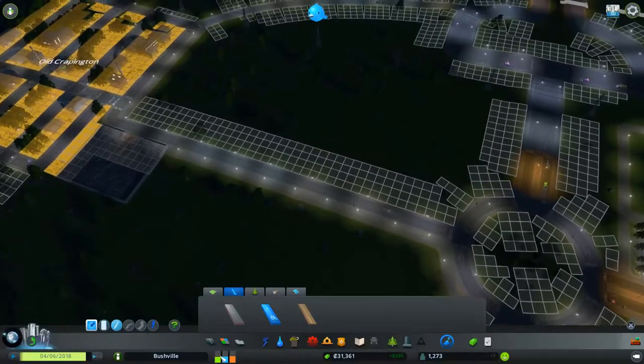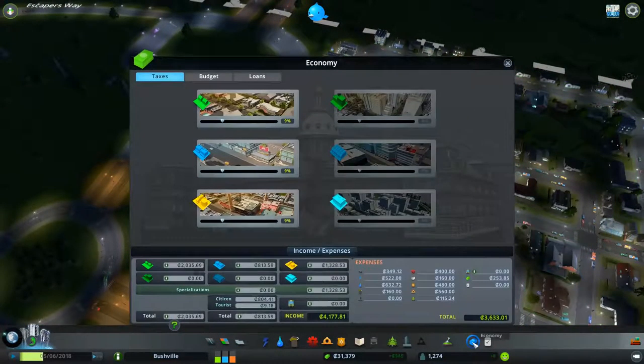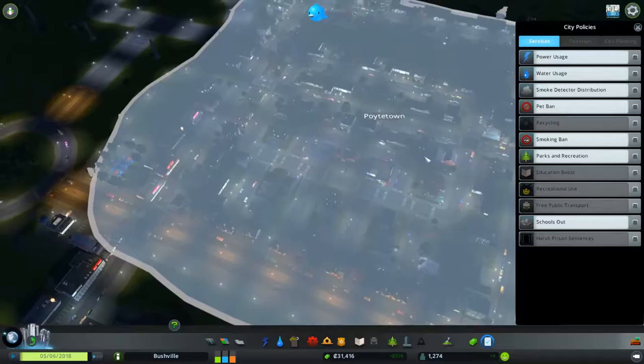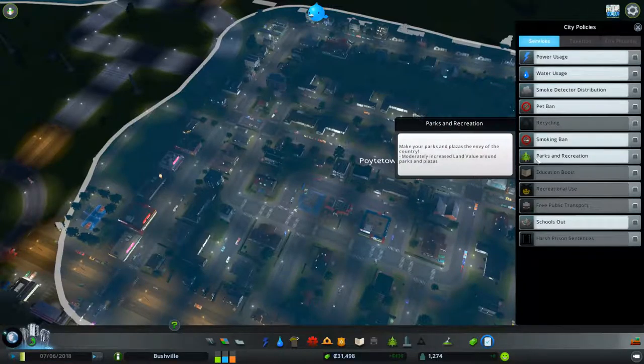We're looking at a kind of level demand for everything at the moment. In regards to our economy, we're also doing good. Policies — this is when we can start to do things. One policy says citizens will prefer working over education and only a small proportion of eligible citizens will study — we don't want that. Another policy: make your parks and plazas the envy of the country, with moderately increased land value around parks and plazas. We could do that.